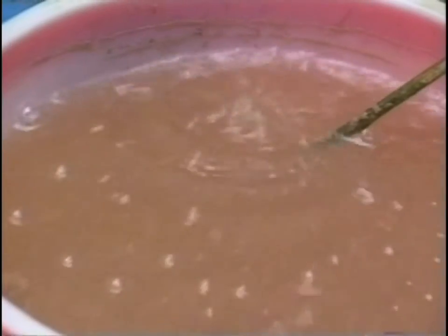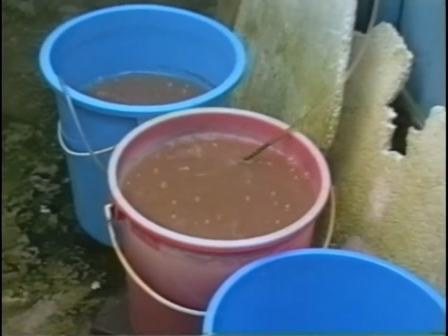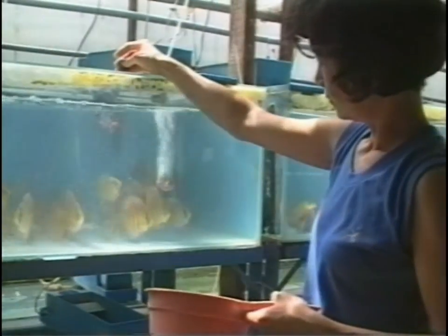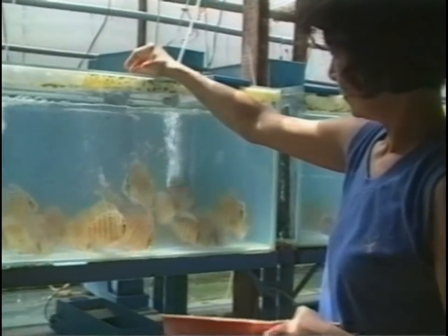For the fry, freshly hatched nauplii from Artemia are the smallest live food on the menu. Surprisingly, larger animals are fed lots of tubifex that have previously been soaked extensively in water. It is a food that discus fish like to eat, and when it comes from clean and unpolluted waters they can eat it without damage to their health — nevertheless, one should be careful.